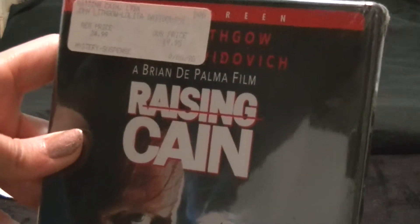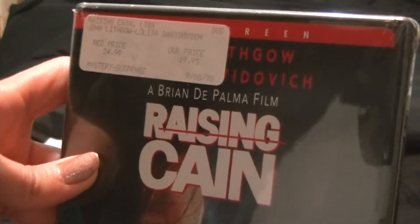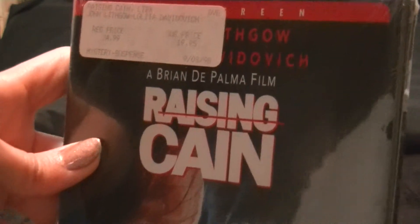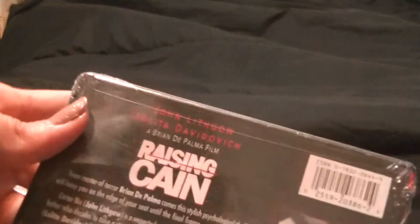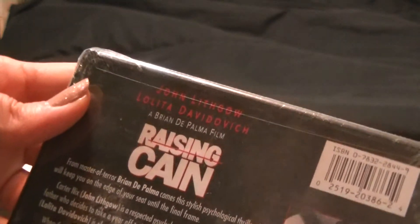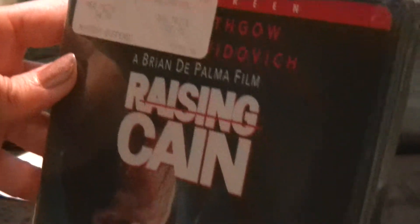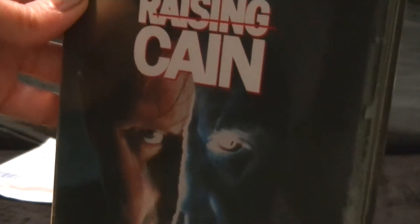Oh, this one is rattly and loose. Raising Cane — I have not seen this one since I was a kid. We actually owned this on VHS. Like I said, the 90s were a great time for psychological thrillers. I loved this one. And this is a Brian De Palma film — a lot of people refer to this as his most underrated film. It definitely is fantastic. If you haven't seen it, check it out — it's definitely well worth it.